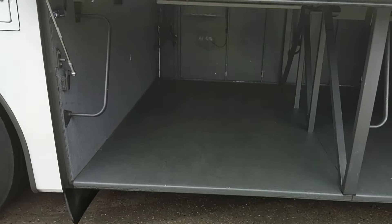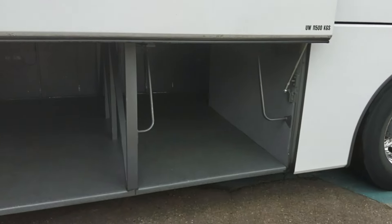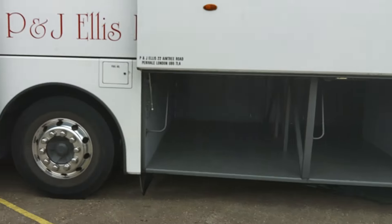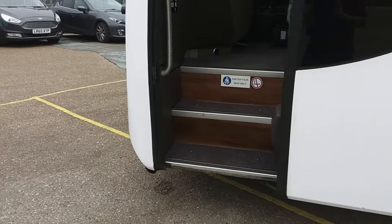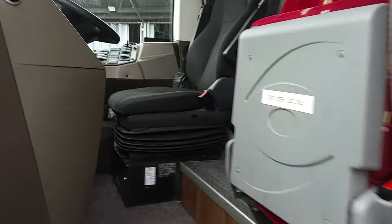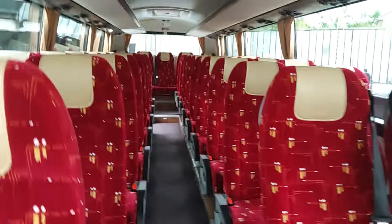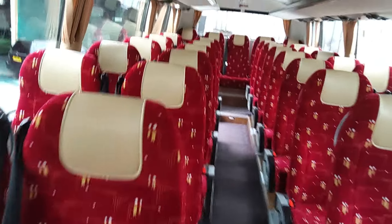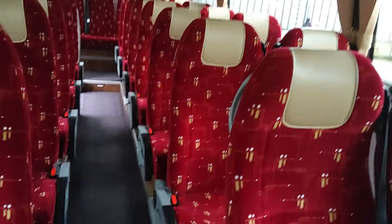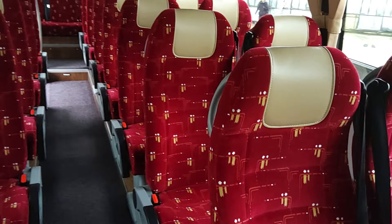The light isn't brilliant but as you can see, there's totally uninterrupted luggage space. As we jump on board, 41 reclining seats with three-point seat belts fitted, trimmed in this red maquette with, at last, a more sensible colour headrest insert.